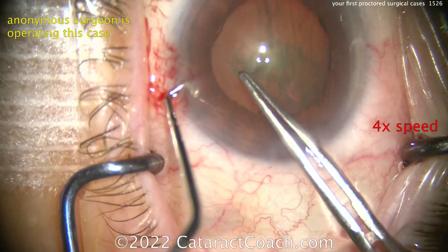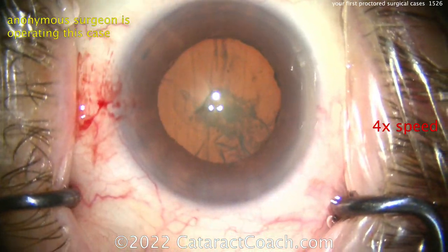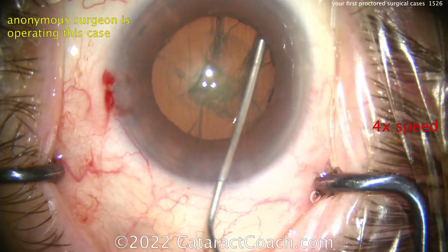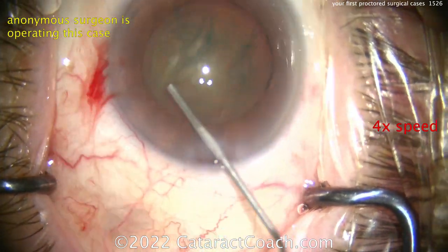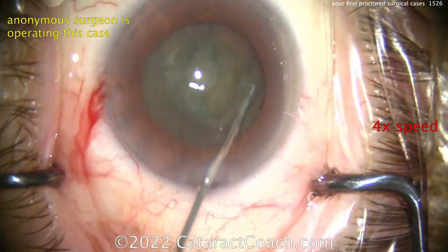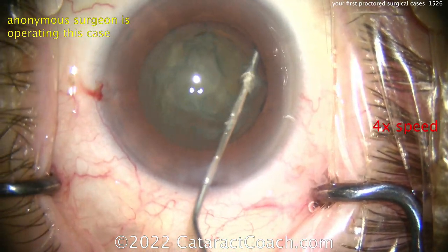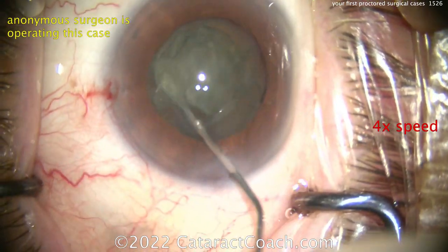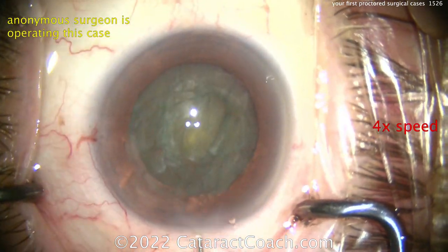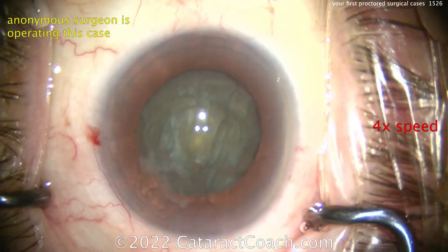Watch this case — what do you first notice? A baby rhexis. You're starting off the case with a baby rhexis. This is going to be a very tough case — that is, at best, a four millimeter rhexis. Hydrodissection is being done here, and the hard part is even remembering where that rhexis is at this point because it's so small. You've got to be careful not to damage it with the phaco probe.